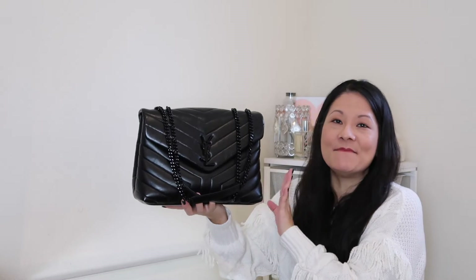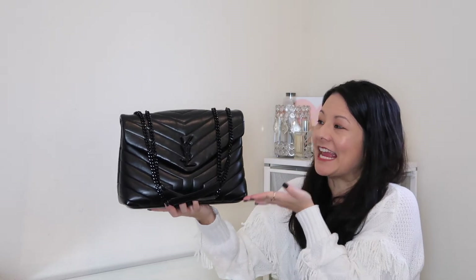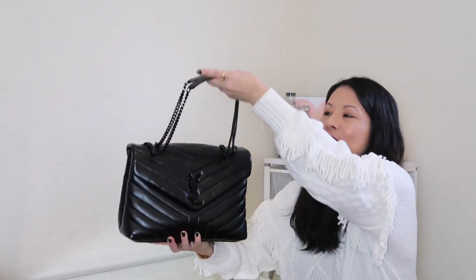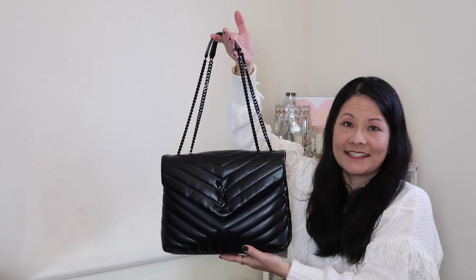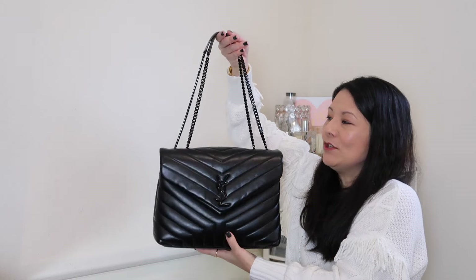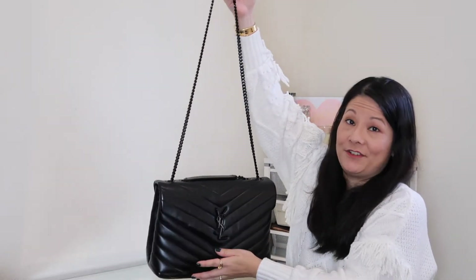In terms of the size, this is the medium. It measures 12 and a half inches in length, 8 and a half inches in height, and 4 and a half inches in depth — a pretty decent-sized handbag. In terms of strap drop, when held with the two shoulder straps doubled up, it measures 10 and three-quarter inches. When held with just one strap, the drop measures 19 and three-quarter inches, giving you a lot of versatility.